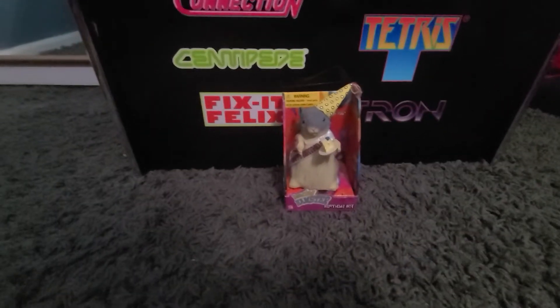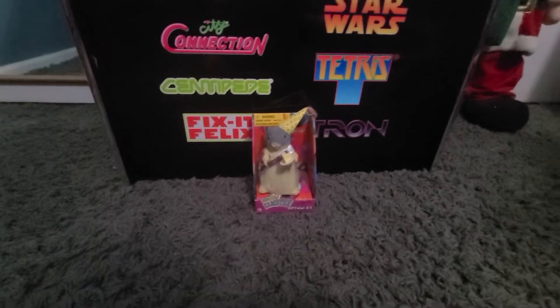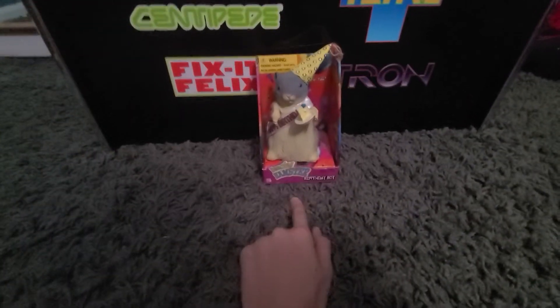Hey guys, TheGemster here. A few weeks ago — I think it was last week — I went to an estate sale and I found this dude.